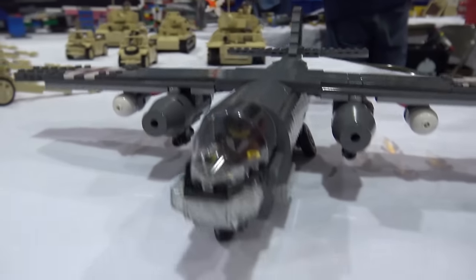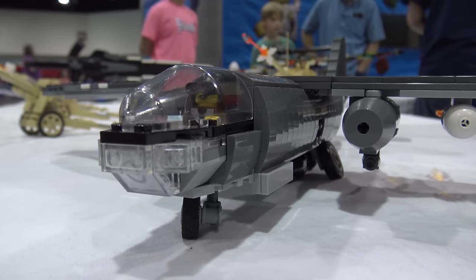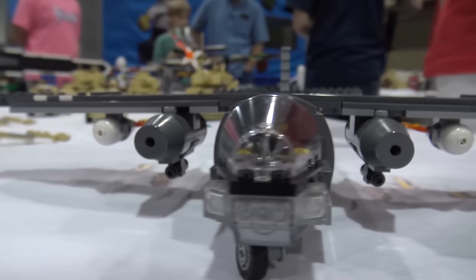The early jets were underpowered, so there are some rocket pods on there that they would use to help accelerate it and get it to take off, and then there's a parachute back to Earth.